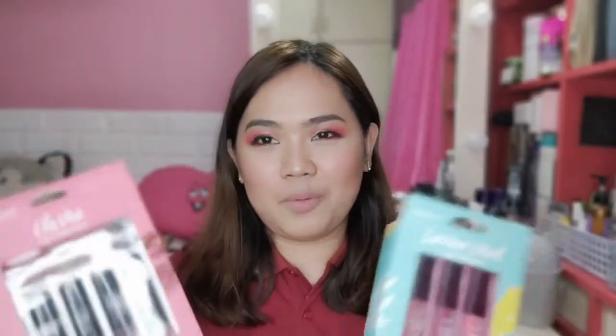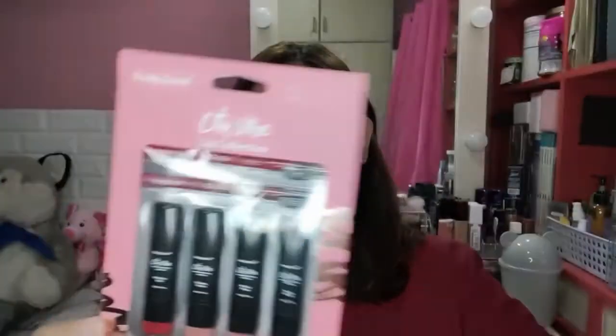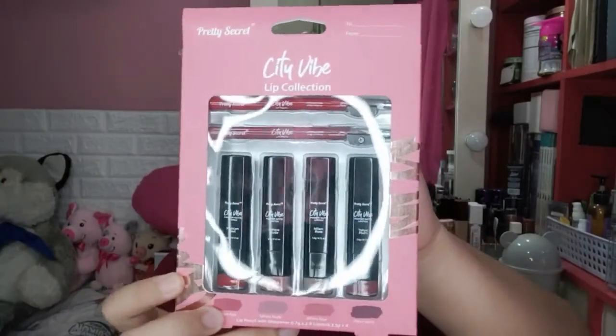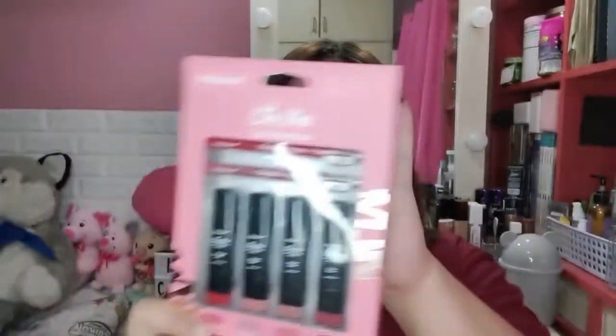One day, I went to Watsons with my mom. Then I saw what the boxes were — and it was Pretty Secret. And it was in the budget, less than 200. They have the Pretty Secret City Vibe Lip Collection. You can see that there are 4 bullet lipsticks plus 2 lip liners. This is worth P199 only — 6 lip products in one box.